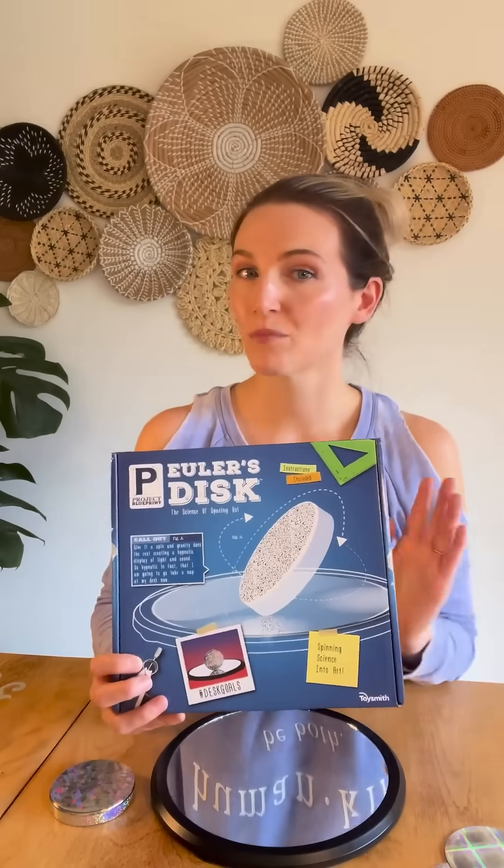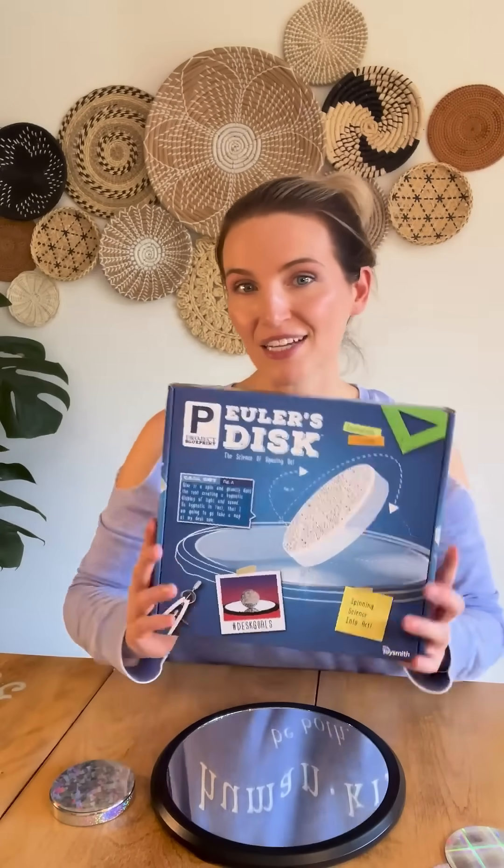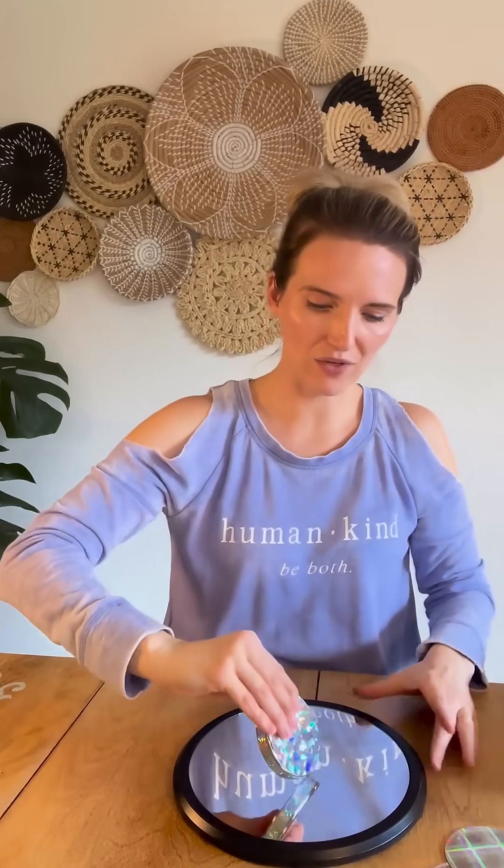My oldest is 12 and every year it seems like it's harder and harder to shop for, but he loves science and he also loves decorating his room with really unique things. So I got him this Euler's disc. I had never heard of them — I happened upon them when I was just looking for science-y things. It's like this mirror-type plate that sits down and this really heavy magnet, and all you do is keep that angle and give it a spin and it goes and goes and goes.